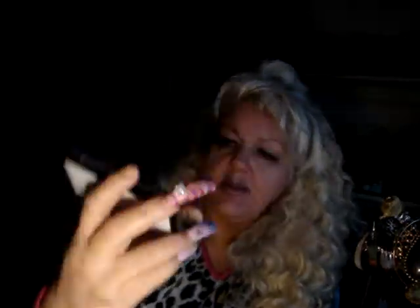The first thing I want to show you what I've got is Tender Vegan & Co. by Vegan & Co. And it's the eyelashes. They're brand new, so those ones.